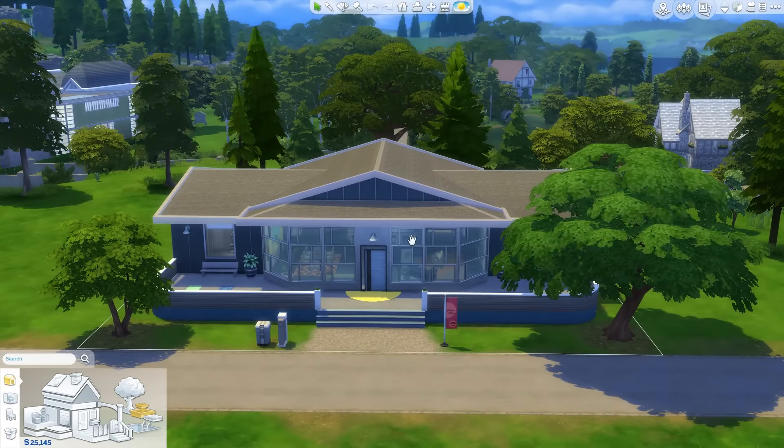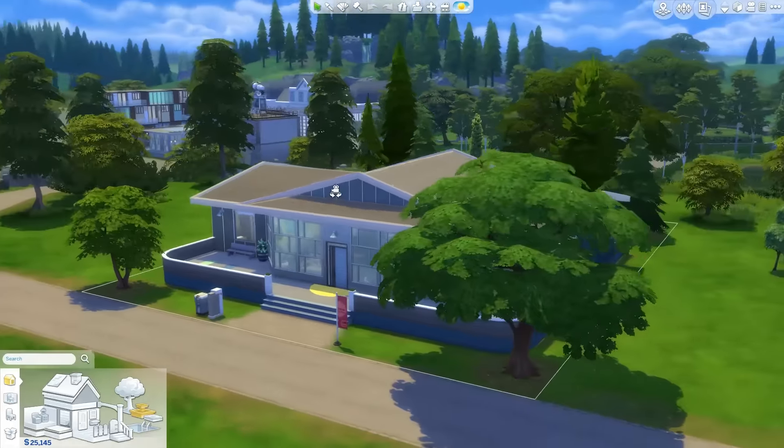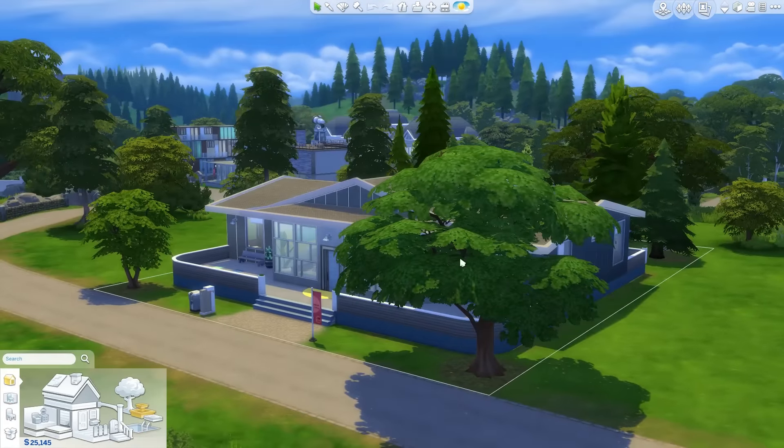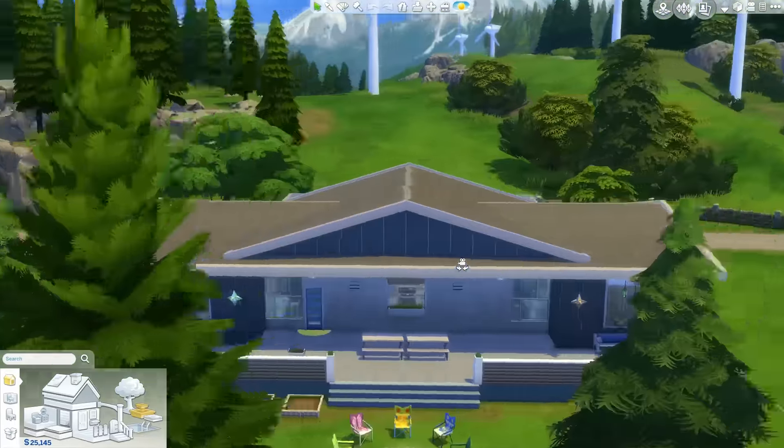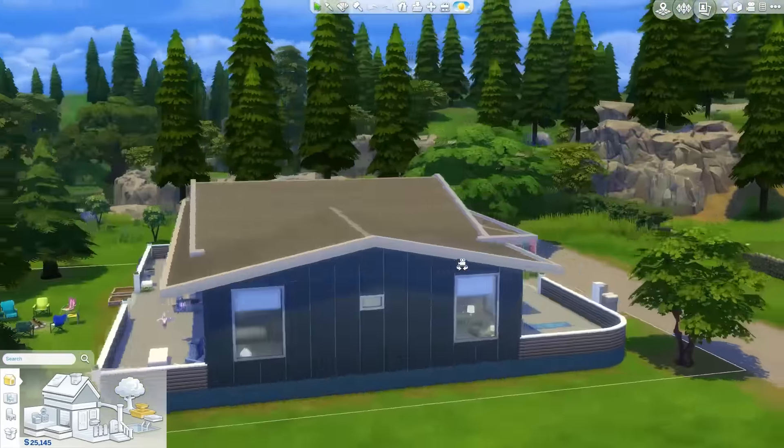So this is that house. The university is a 64 by 64 lot on like 19 floors, so it's really hard to find anyone on there. So it's nice to have somewhere a bit smaller, a bit more manageable, where we can keep track of our Sims.